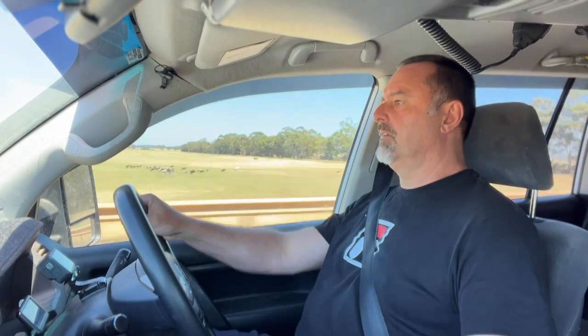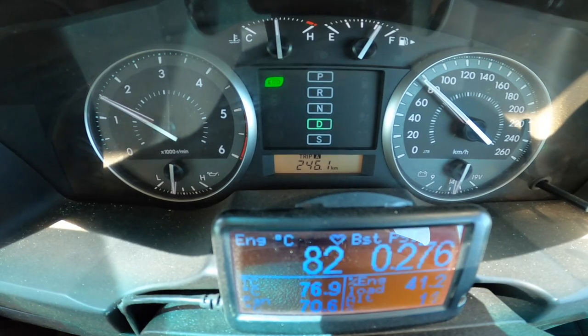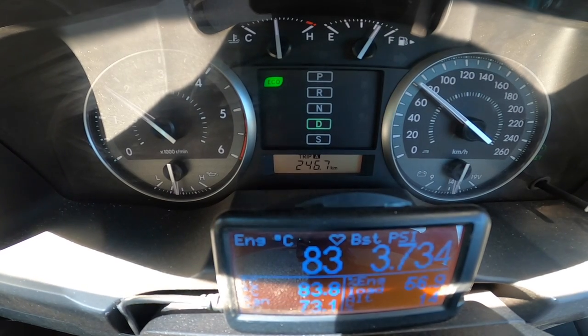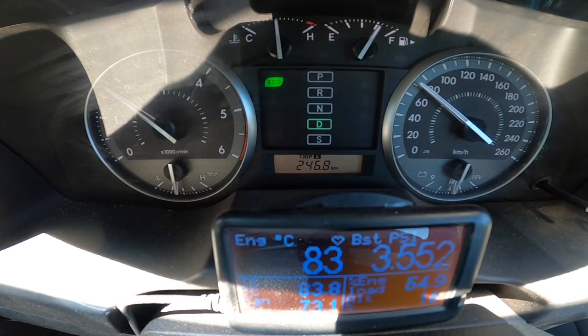I've set cruise control to 70 km/h. The reason I'm doing it so slow is that it'll actually make it hotter. There are lots of hills where you'd do 70 km/h — either the speed limit, or stuck behind a truck or caravan. The transmission temperature is climbing rapidly and so is the engine temperature — which makes sense because the transmission cooler is part of the radiator. The gearbox is still slipping.